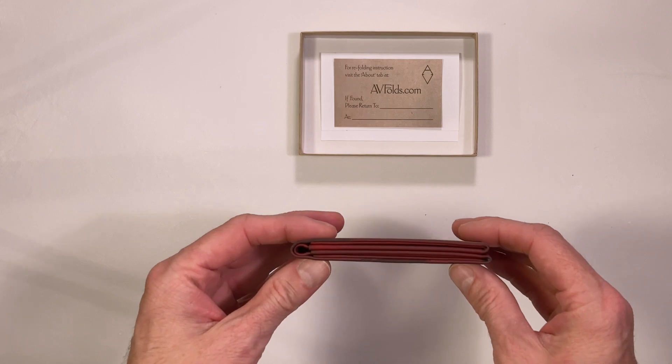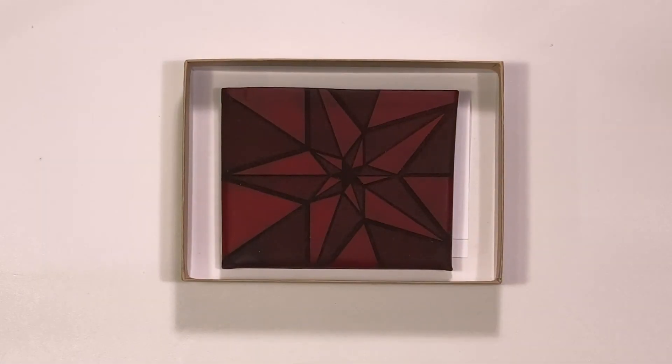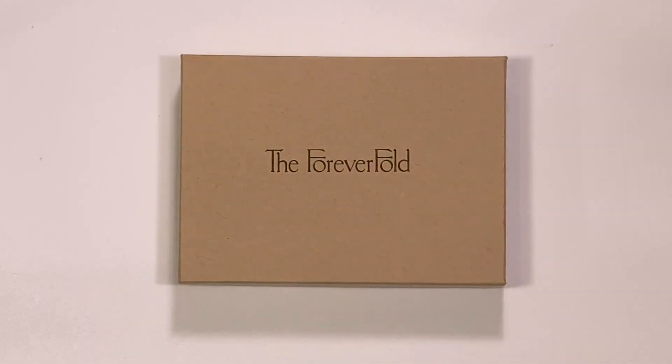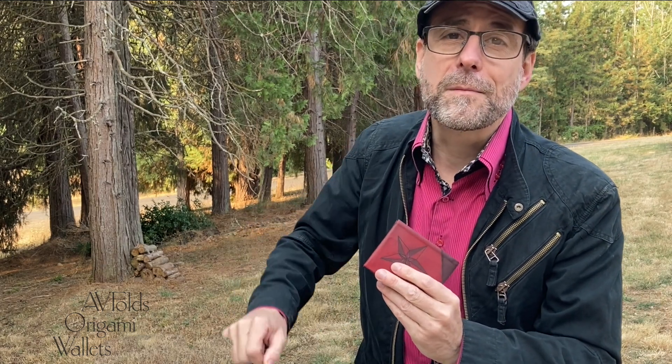The Infinistar Forever Fold has become an instant favorite, so we're making it available at avfolds.com. At AV Folds Origami Wallets, our wallets are built for life because they're folded from the strongest and most sustainable leather on the planet. The red kangaroo leather Infinistar Forever Fold is our special for the month of September. For a limited time, click the 15% off sale link in the description below.